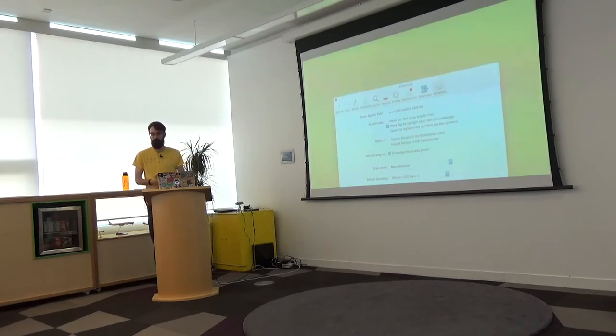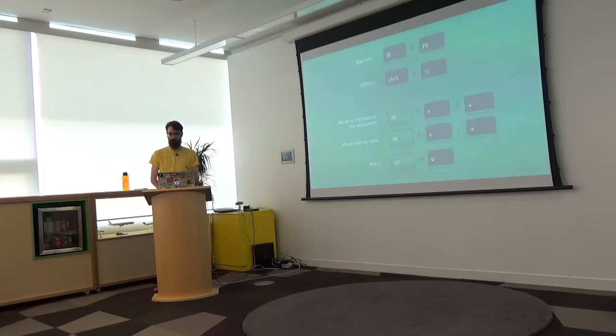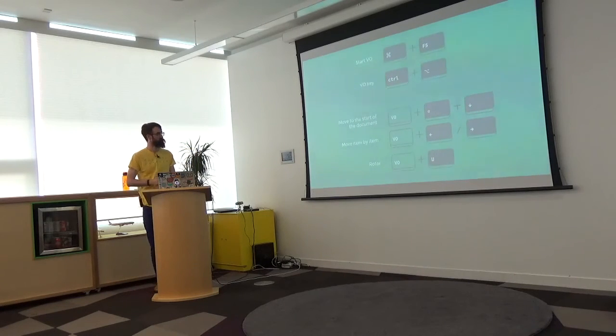We're going to use VoiceOver today. One important setting: Apple decided that Tab no longer tabs through your web page — it tabs through the browser chrome — so change the setting in your advanced settings to restore normal Tab behaviour. The VoiceOver key is Control+Alt. To move to the start of the document it's Control+Alt+Shift+Down Arrow, and then you move item by item using VoiceOver Left and Right arrows, moving from element to element on your page.